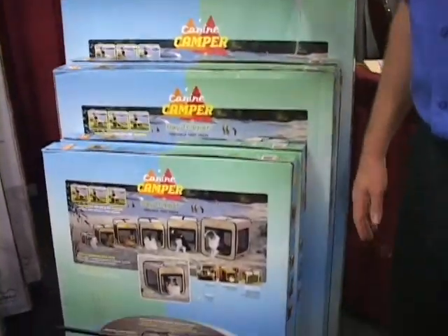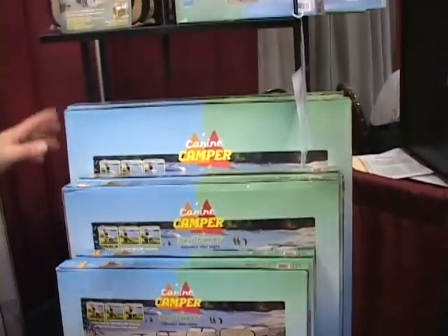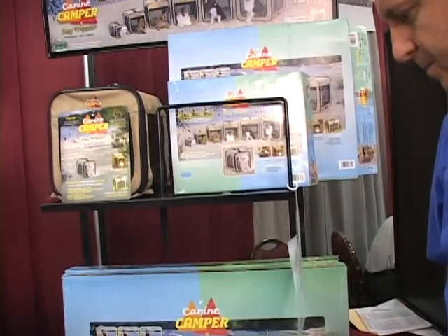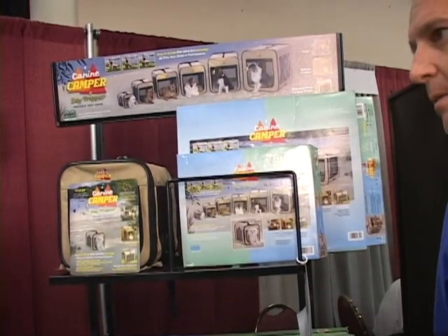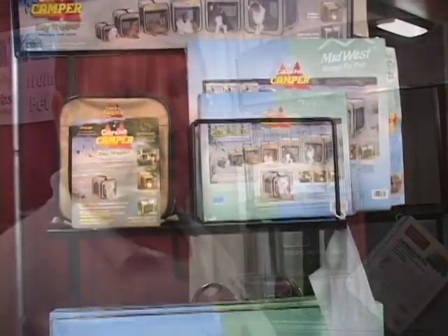Along with wire crates — that's really where we made our name on wire crates — we also have some soft crates for easy travel to and from the vet, camping. And they fold down too. The displays — you can get the display rack. All we ask is that you fill the rack.